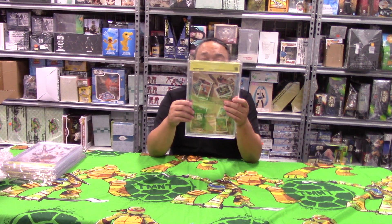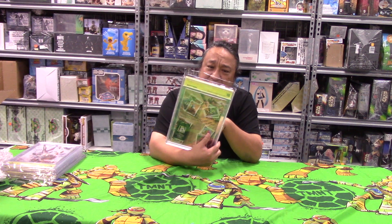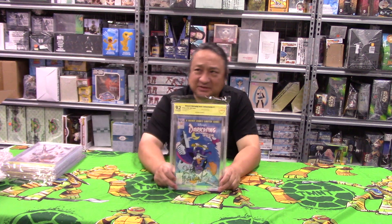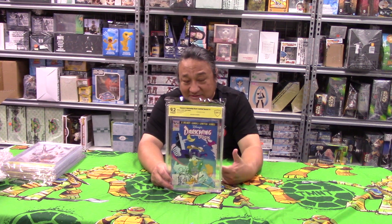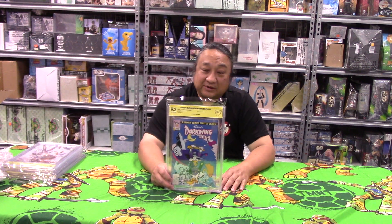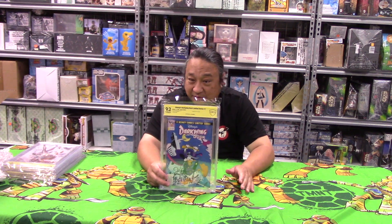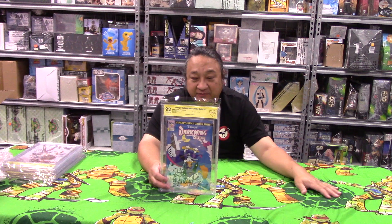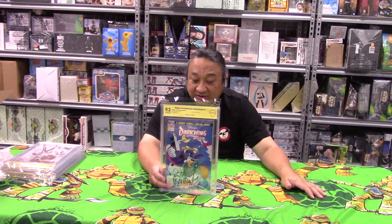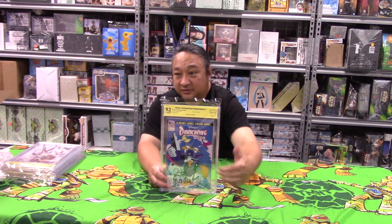The last book — this is the first Darkwing Duck in his own title, signed by Jim Cummings, at 9.2. I think Jim Cummings is the voice of Darkwing Duck in the animated series — correct me in the comments if I'm wrong. He's probably not the artist or writer, just the voice actor. This came back at 9.2, which is fairly decent since it's an older book from around 1991 — over 30 years old. With older books, if you're going to get them signed for a higher grade, just focus on the autograph and don't worry too much about the number.